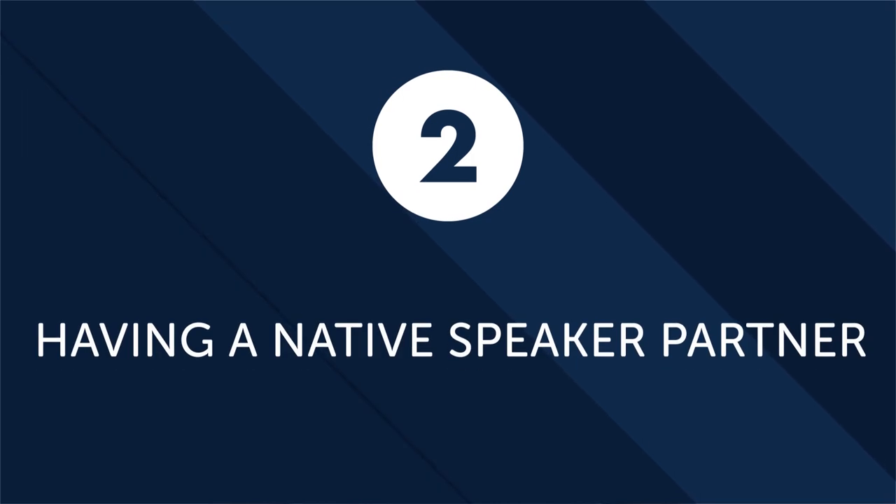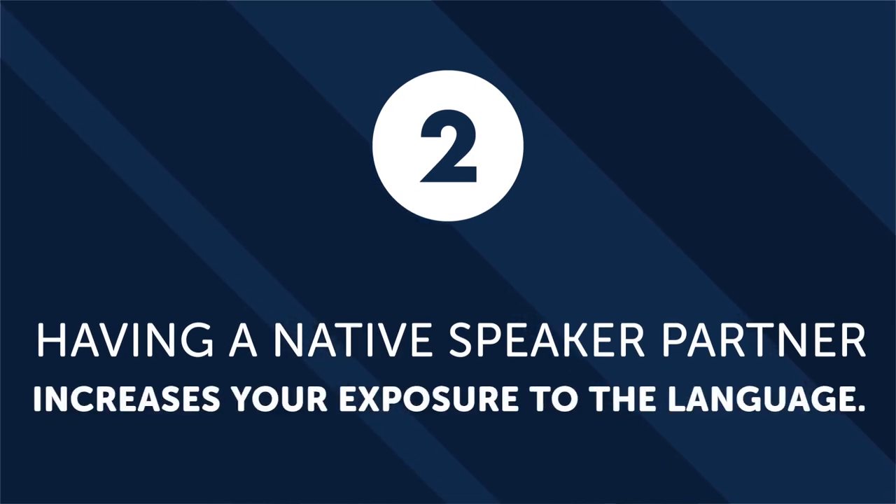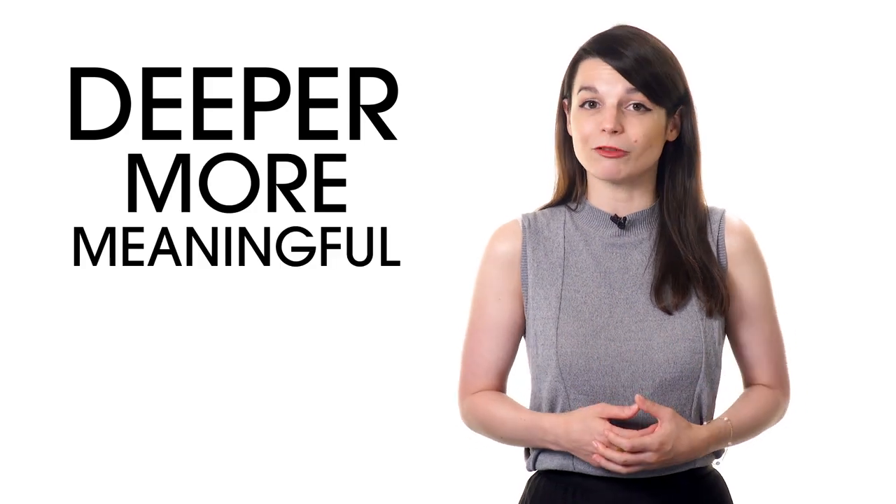Second: having a native speaker partner increases your exposure to the language. Practice makes perfect — a well-known expression that is certainly true for language learning. When you have a friend, romantic partner, or study buddy, you speak to them through text messages, phone calls, and basic interaction. These are all opportunities for you to practice the language. Making an effort to practice will help your vocabulary quickly expand beyond simple greetings, flirtatious words, and basic comments to deeper, more meaningful conversations.